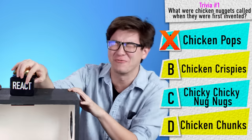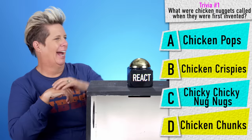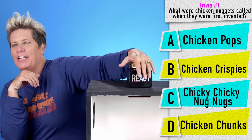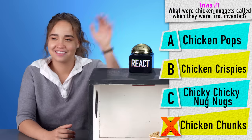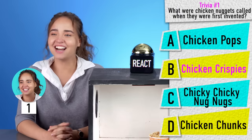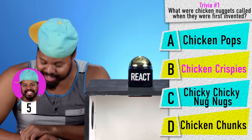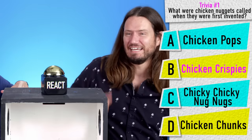I'm gonna say A, but I want it to be C. I want it to be C so bad. Chicken Chucks? No. Is it B? It is B. Chicken Krispies? Yes, that is correct. It is Chicken Krispies. I was gonna say B until you said that one and then changed. God damn it, Sharon, get in the game.